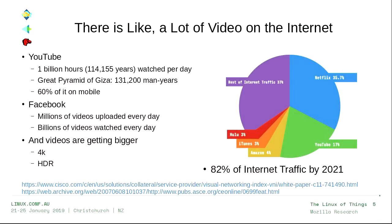It turns out there's a lot of video on the internet. People watch about a billion hours of YouTube every day, which is over 100,000 years. It took 130,000 man-years to build the Great Pyramid of Giza. So that's the level of effort our society is devoting right now to watching cats. Facebook has millions of videos uploaded every day, billions of videos watched every day.